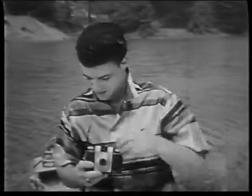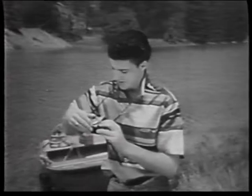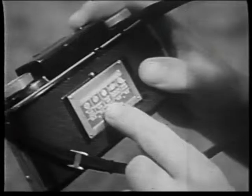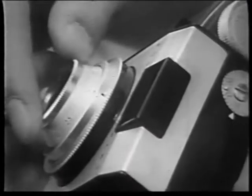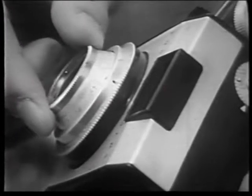The Pony is easy to use, precise and uncomplicated. There's only one exposure setting, and this built-in guide shows you just how to make it. Then you turn this dial to close-ups, groups, or scenes and shoot.